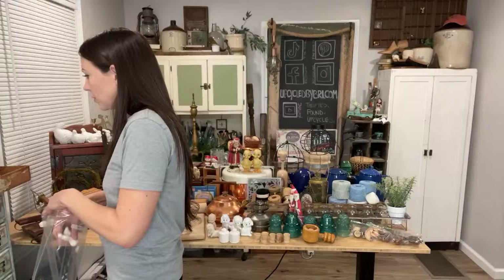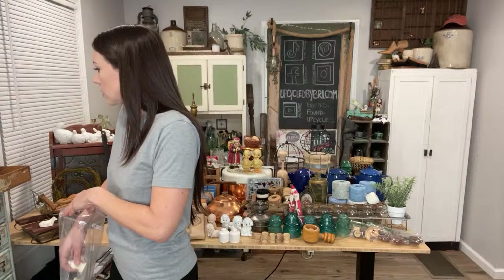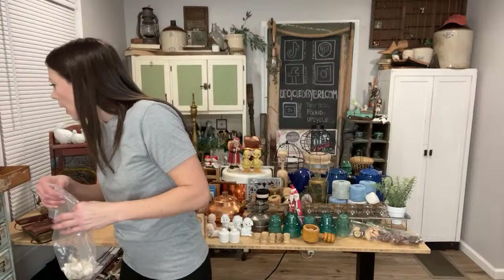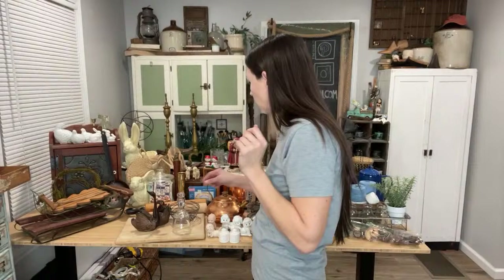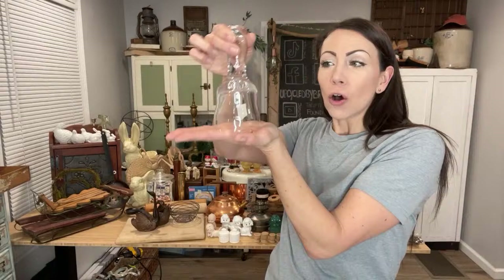Evelyn just received her order and just ordered the white ice skate — so those are gone! I also found another bell cloche. These have been selling like crazy — great for the holidays. I usually do $14.95 on them, but I marked this one at $19.95 because I'm going to cut a wood round base for it.